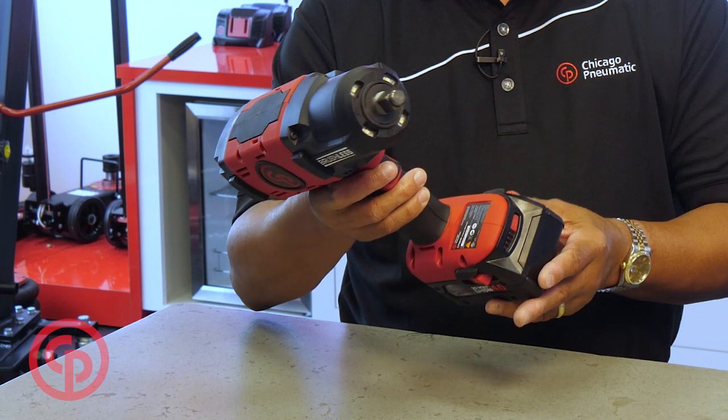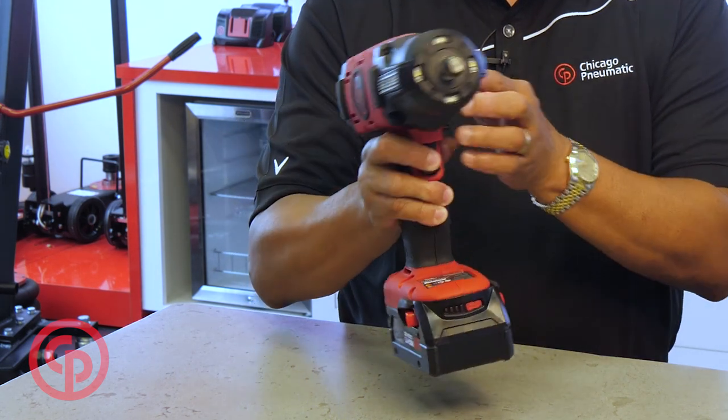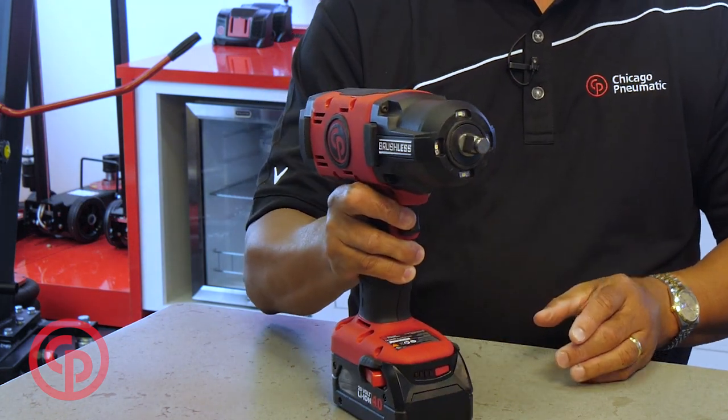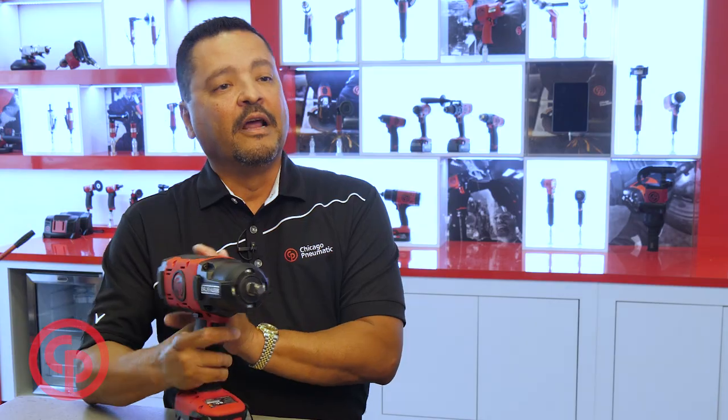Another feature of the new cordless is the brushless motor, which gives you longevity on the tool and the battery. It also features bumpers on the side for protection and longevity of the tool itself. Another benefit is the side-to-side technology, which is easy to operate.